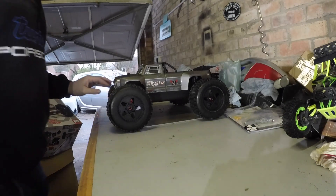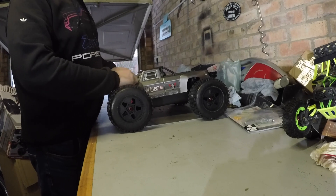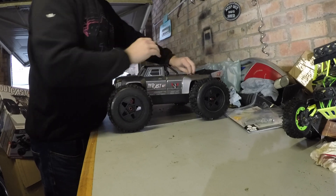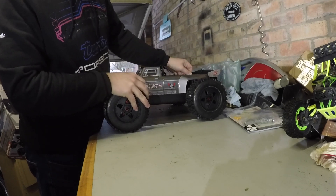So yeah, this is the new basher. This is what you're going to see a few videos of coming up. Might take it to the beach if we have a nice day. If we get a bit of snow we'll get out in the snow. From what I've seen these are absolute animals.